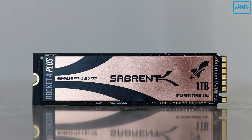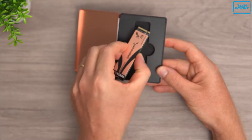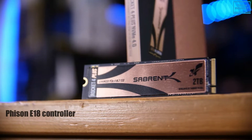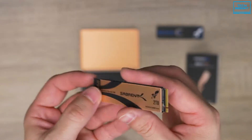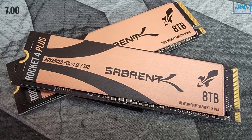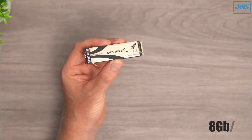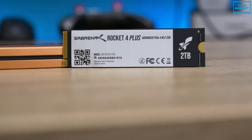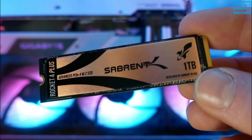Moving on to our next one, we have the Sabrent Rocket 4 Plus PCIe Gen 4 SSD. Sabrent has been climbing the M.2 NVMe SSD charts for a little while now, and its Rocket brand has pushed the limits forward. The Sabrent Rocket 4 Plus is the first drive to use the new Phison E18 controller with dedicated DDR4 DRAM cache. This is the follow-up to the immensely popular Phison E16 controller found in basically every first-gen PCIe 4.0 drive. This new Phison E18 controller ups the ante significantly, offering sequential throughput of up to 7000 MB/s reads and 5300 MB/s writes, not far off the theoretical 8 GB/s limit of PCIe 4.0. Whether you have a desktop or laptop, it delivers performance almost effortlessly.